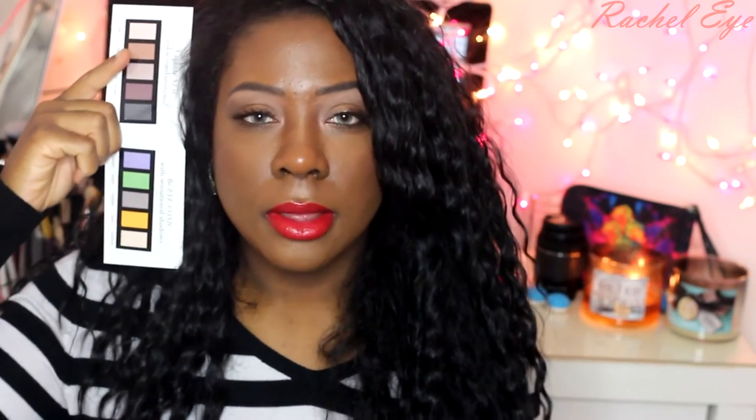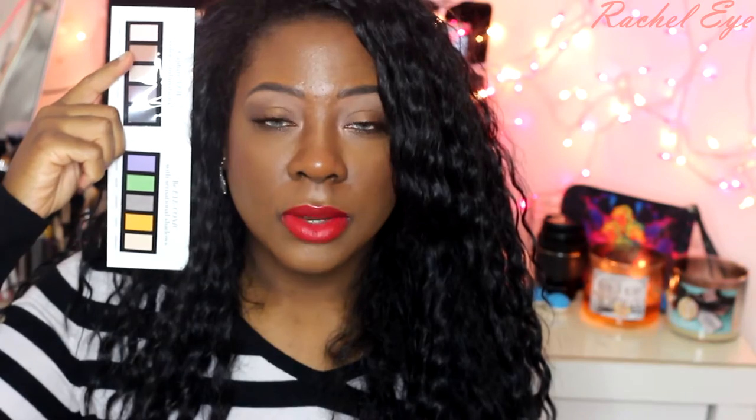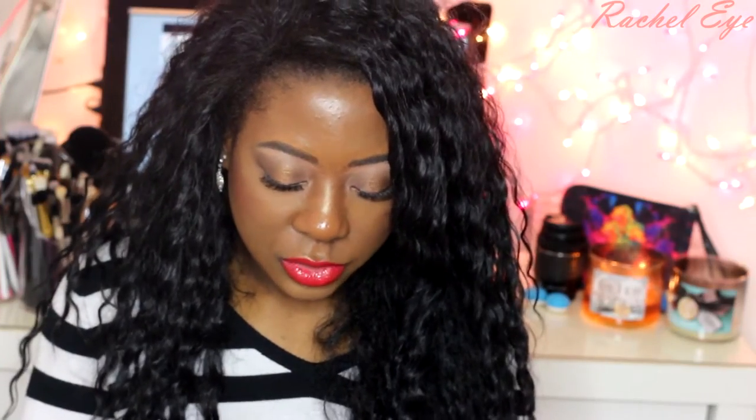This is eyeshadows from Sigma. I had this before — I had this from two years ago at iMats, maybe iMats 2014 or '15, I'm not sure. I hope you guys can see that. They gave me a little brush — this is the brush they put in here. This is the E47.